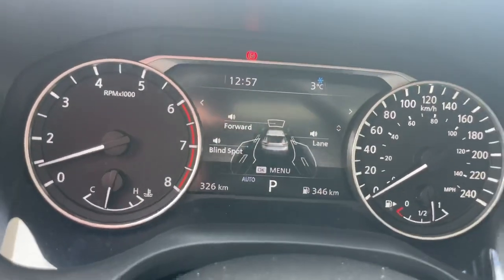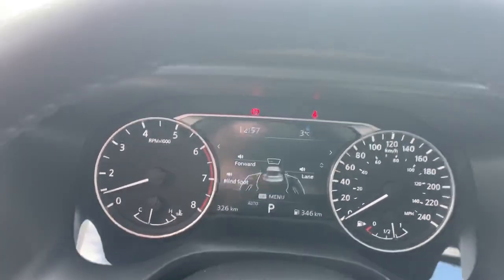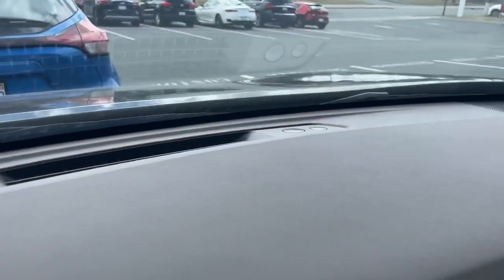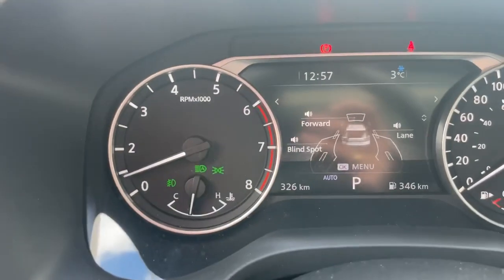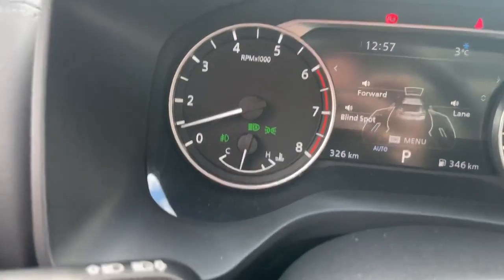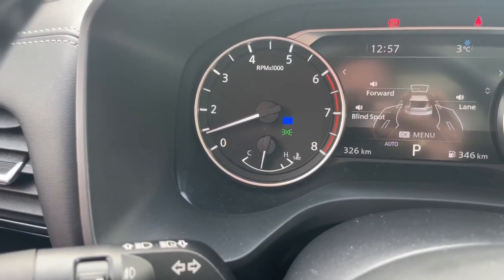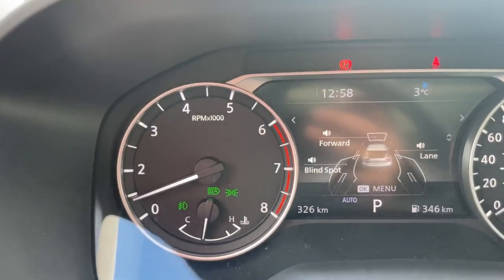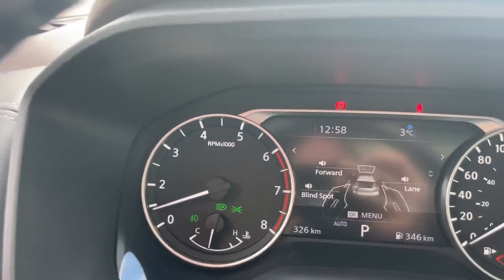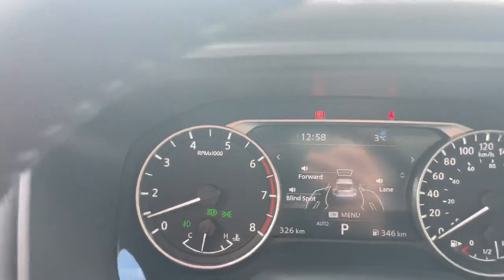The final safety feature is high beam assist, which works alongside your automatic headlights — you get automatic high beams as well. Covering the sensor shows the headlights coming on automatically; the green indicator means high beams are now in automatic mode. You can accidentally turn this off by pushing the button on the end of your signal indicator or by manually triggering the high beams — when you turn them back off, high beam assist turns off too. Just push that button again and the green indicator comes back on, meaning the high beams will automatically turn on and off based on the camera detecting headlights or taillights ahead.